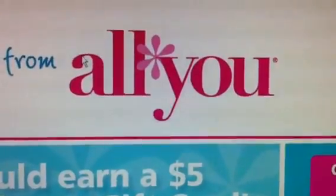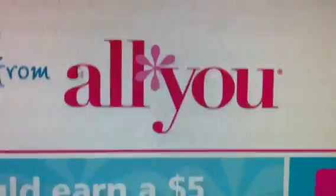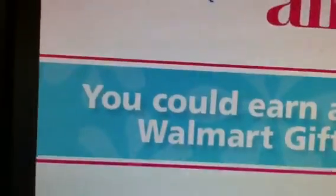Hey guys, welcome back to Pinching Pennies with Priscilla. I wanted to come and show you guys this special offer — a special offer from All You. I got this email from All You regarding this Walmart gift card.